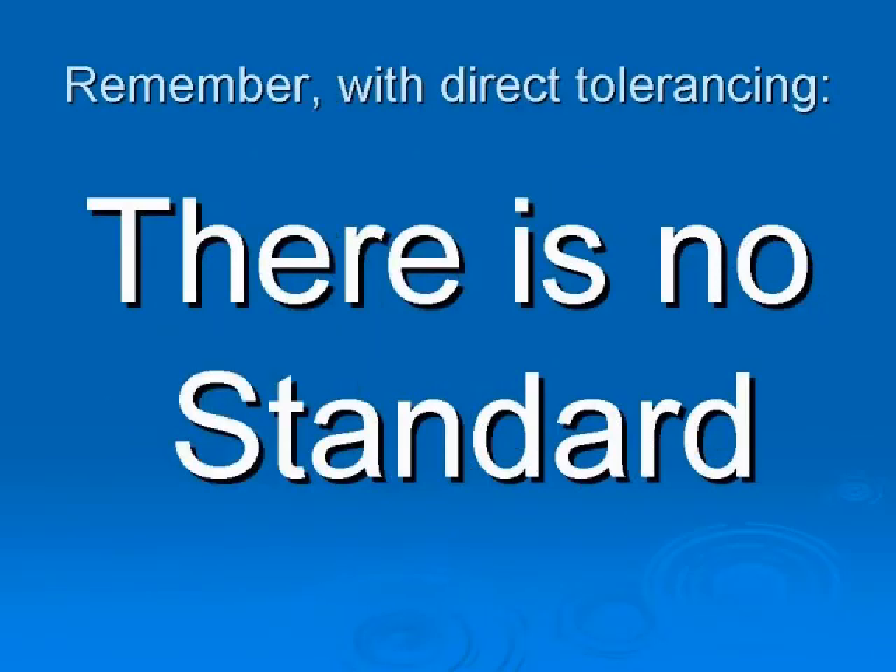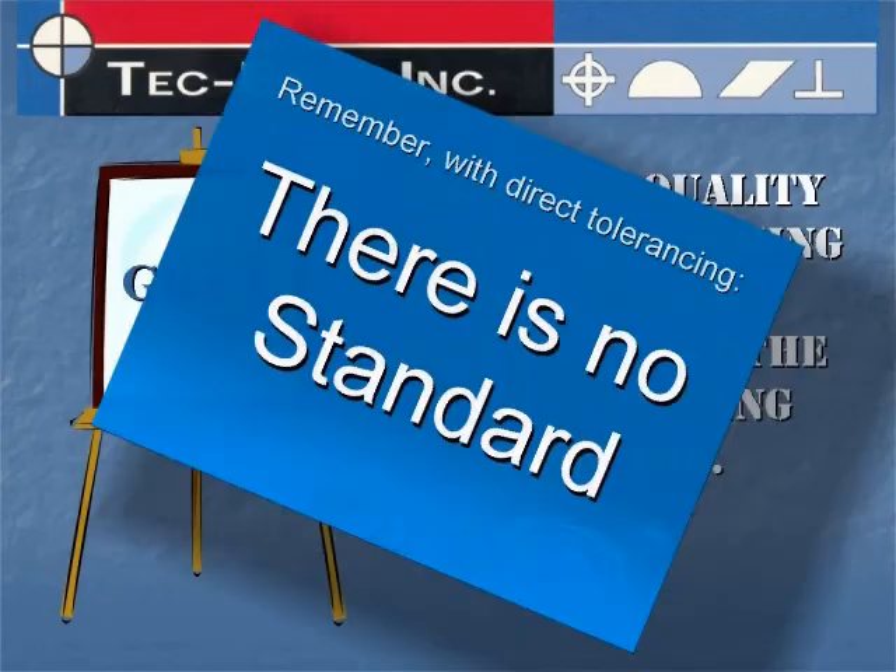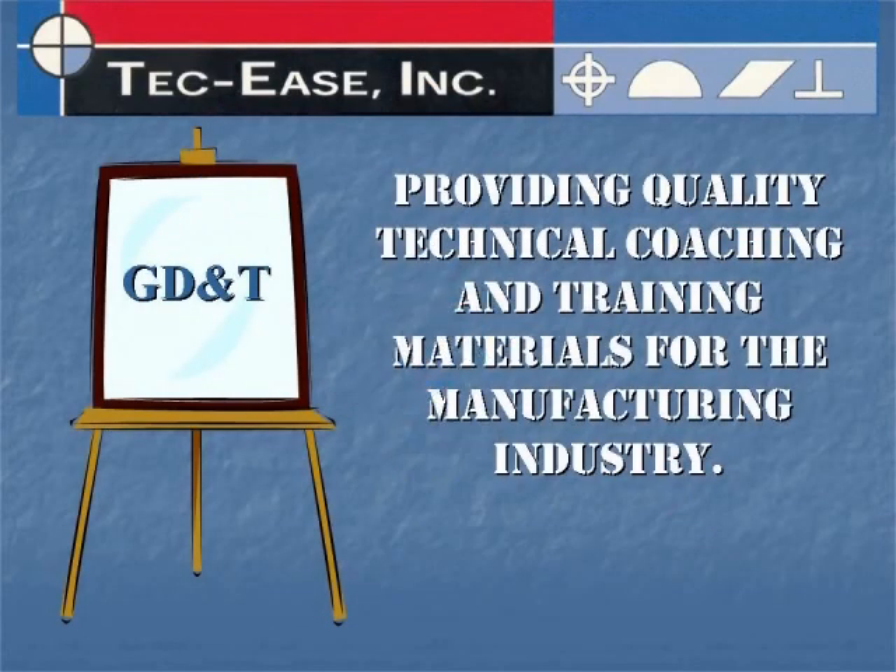If you are only using direct tolerancing and not the GD&T standard, you have no standard. Let TechEase help you with your GD&T training needs.